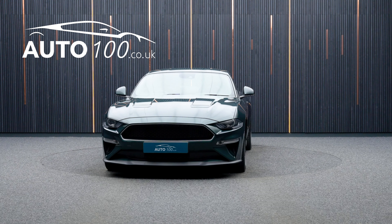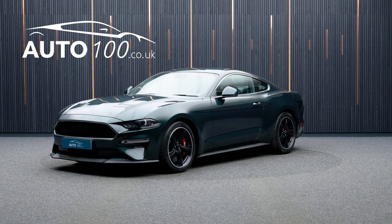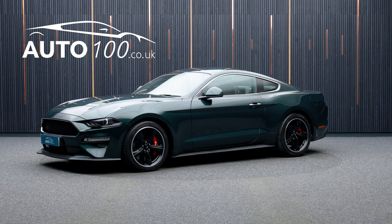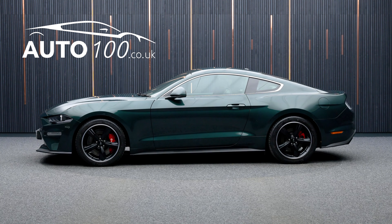The performance is incredible, with the naturally aspirated 459 horsepower engine delivering a rapid 0-60 time and a top speed of 163 miles per hour.